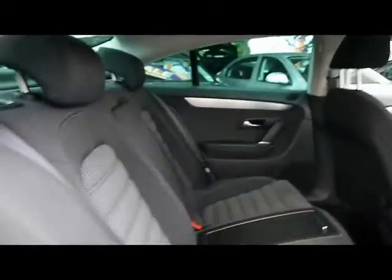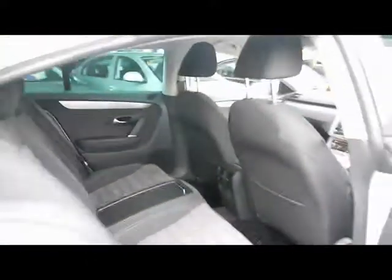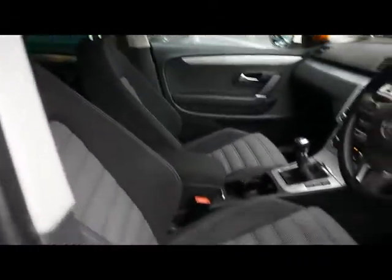Inside the car we have black cloth upholstery, two rear seats and ISOFIX child seat supports. No rips, tears or stains to any of the seats front or back. Front sport seats, and the driver's seat is electrically adjustable with lumbar support.